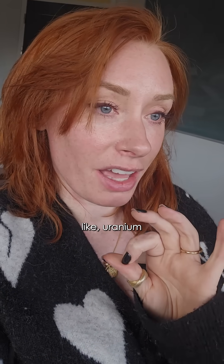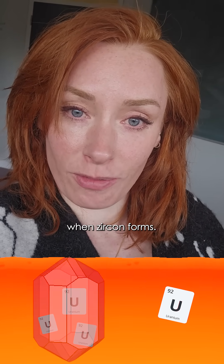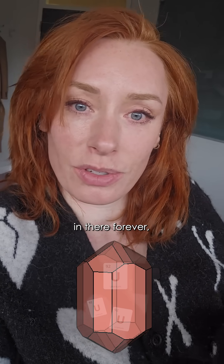What is interesting about zircon is that there are some atoms, like uranium, that can get trapped in the structure when zircon forms. And then zircon acts like this little jail cell almost — the uranium is trapped in there forever unless you destroy the crystal.